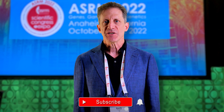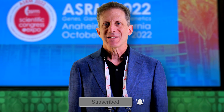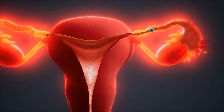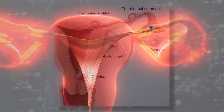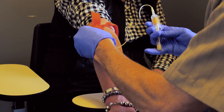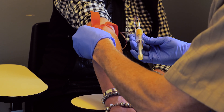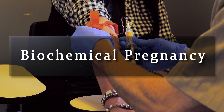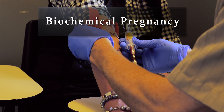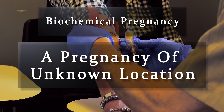A positive pregnancy test — either a blood or a urine test — does not tell you where the embryo implanted. It could have implanted in the uterus, or it might have implanted in the fallopian tube, or rarely, it could implant somewhere else in a woman's abdomen. Anytime an embryo implants outside of the uterus, it is called an ectopic pregnancy. If the only evidence for a pregnancy is a blood or urine test, then this is referred to as a pregnancy of unknown location.